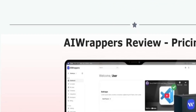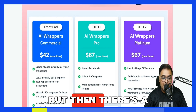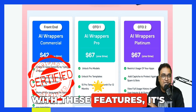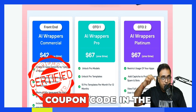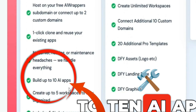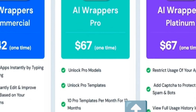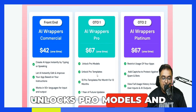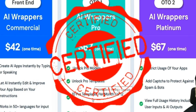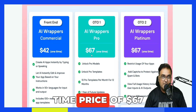Now it's time for AI Wrappers pricing. On the front end, it's going to cost $42 one-time, but there's a coupon that gives you $5 off, bringing the price down to $37. At this price with these features, it's an absolute no-brainer. On the front end, you can build up to 10 AI apps, connect up to five workspaces, and have five AI messages per day. The next upgrade is the Pro version, which unlocks pro models and pro templates — 10 pro templates per month for 12 months, so 120 plus pro templates. Absolute no-brainer at a one-time price of $67.